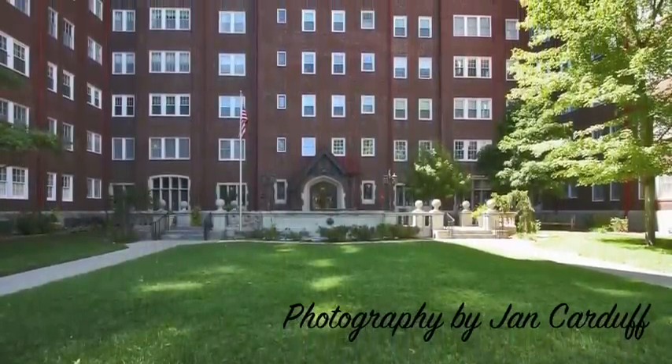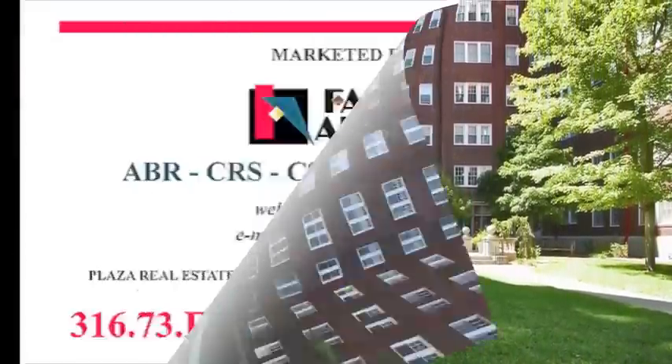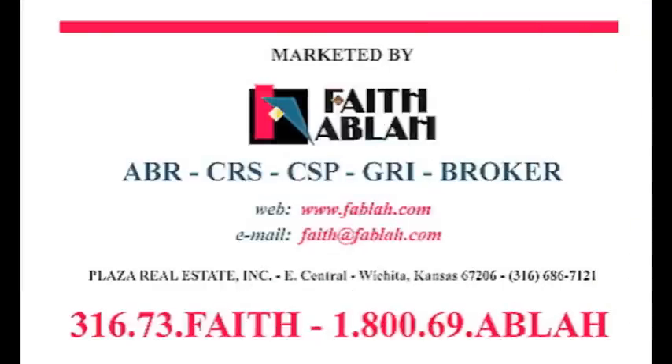For questions or to schedule a showing, contact Faith Ablaw, Coldwell Banker Plaza Real Estate, 686-7121.